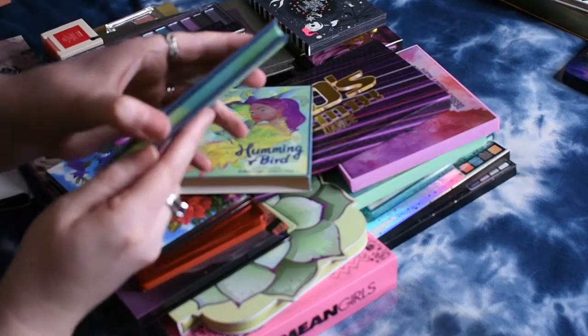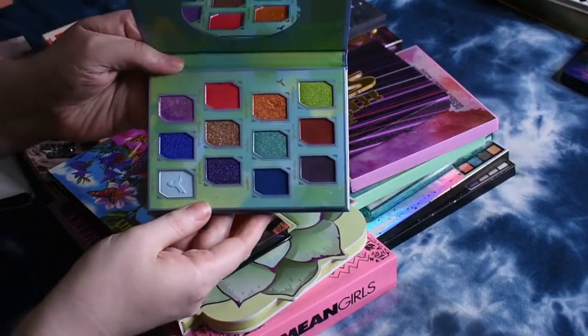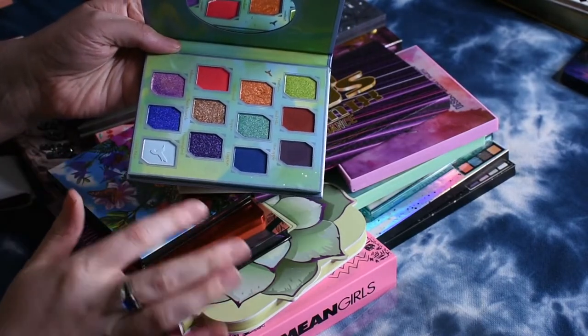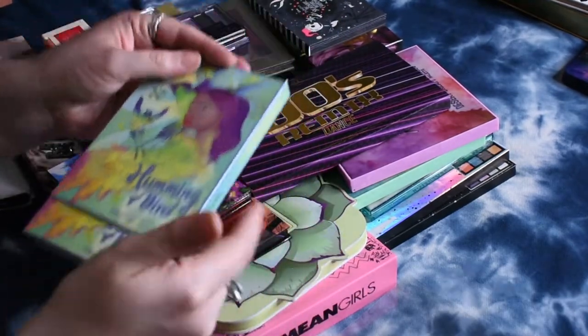This is the Odin's Eye and Fancy Face Hummingbird palette. This is the multi-chrome shade in this one. Really pretty color story, but I just haven't used more than this multi-chrome yet, so I haven't made my opinion about this palette yet.